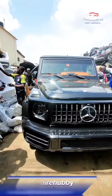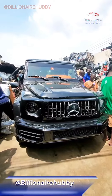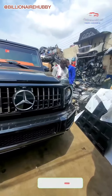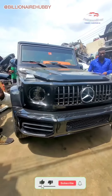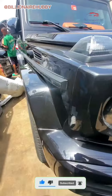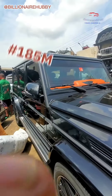This is one of the most iconic SUVs in the market today — it's the Mercedes-Benz G63 AMG, probably known as the G-Wagon. But if you want to own this car, you should have nothing less than 185 million.